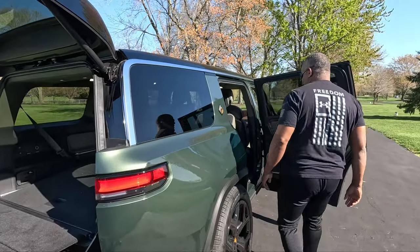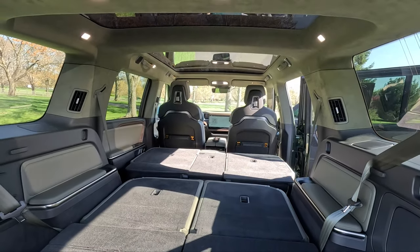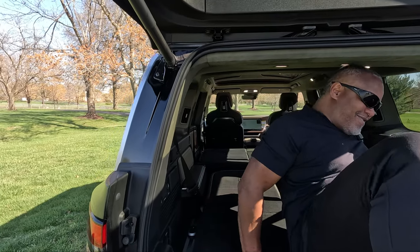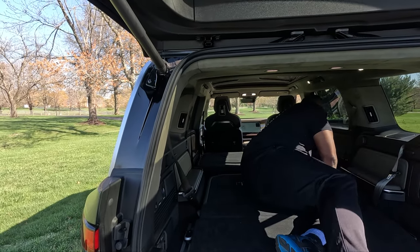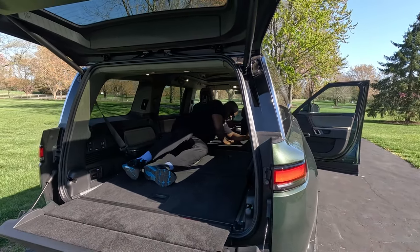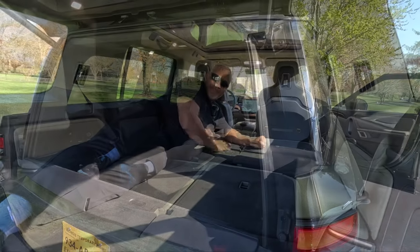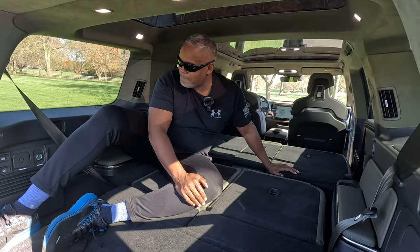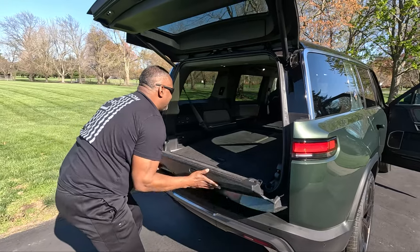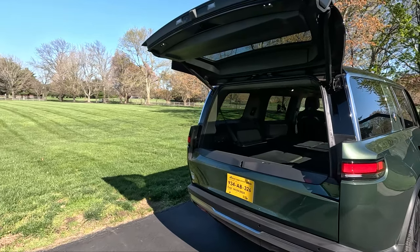I'm going to show you how much space is actually in this vehicle. If you want to go camping in here, you have plenty of space — you can put your inflatable mattress right back here and you're good to go. And as just a cargo area with everything folded down, there's a lot of cargo space right there.